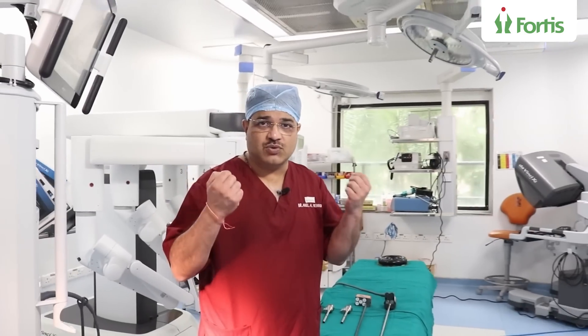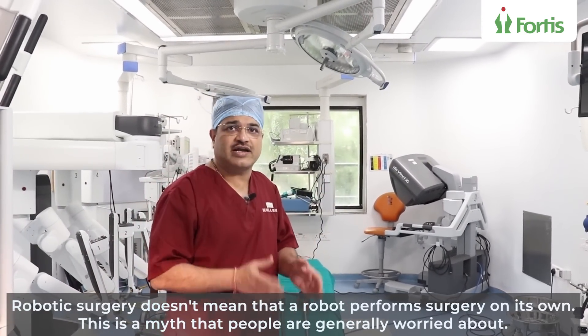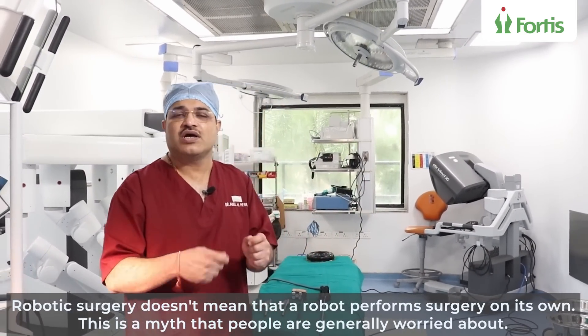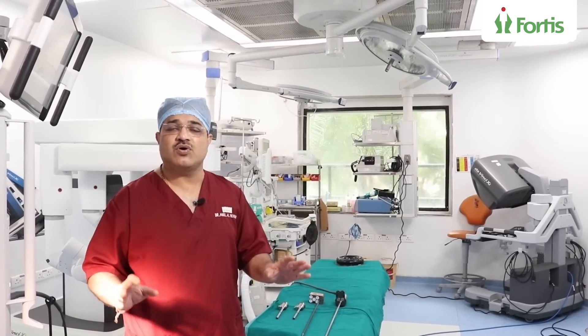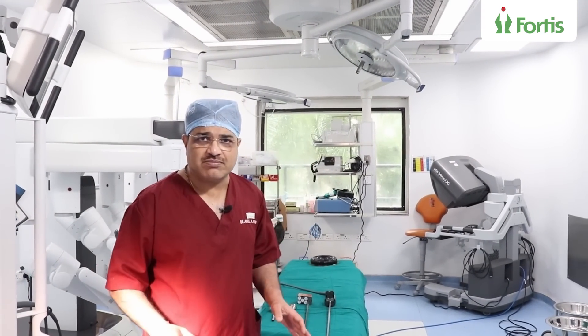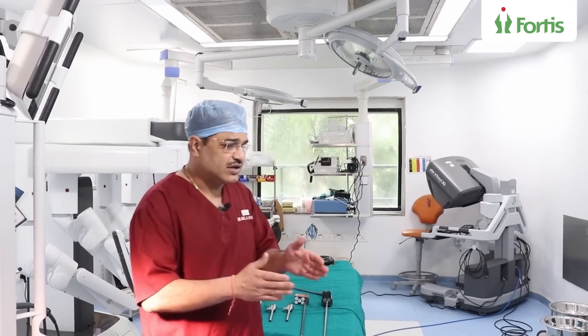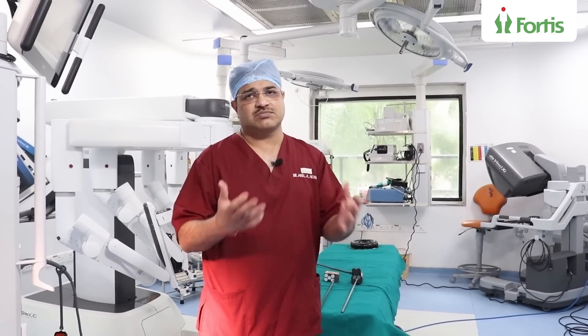Most people when they hear the word robo, they feel that the robo is a humanoid that is going to walk in and talk in a metallic way and then do certain tasks on its own. That is a complete myth. The robo is not an independent thinking machine. It is a complete slave-and-master machine where the surgeon controls each and every movement. I am going to give you a complete rundown on how this machine looks and how it works.